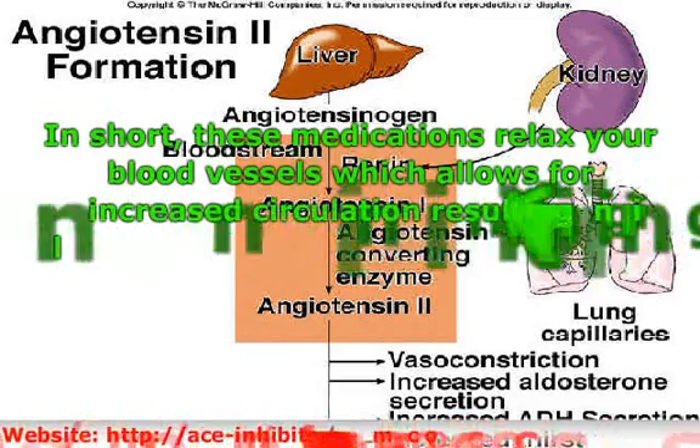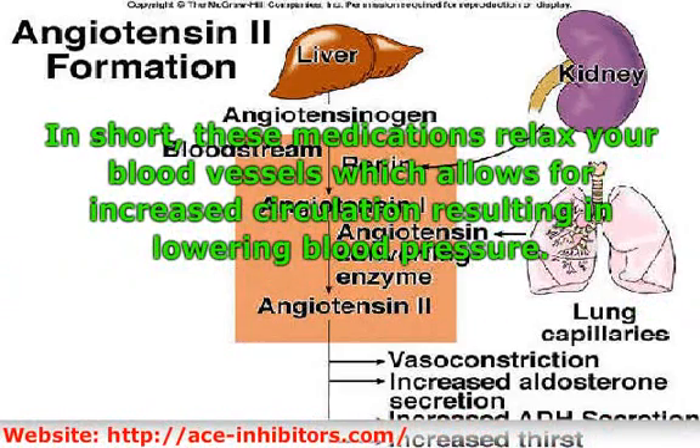ACE inhibitors are also called receptor blockers or calcium channel blockers that aid in inhibiting your body's production of angiotensin 2, which comes in the form of a prescription medication like lisinopril that aids in lowering blood pressure.